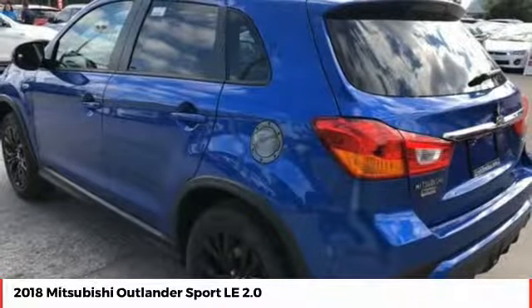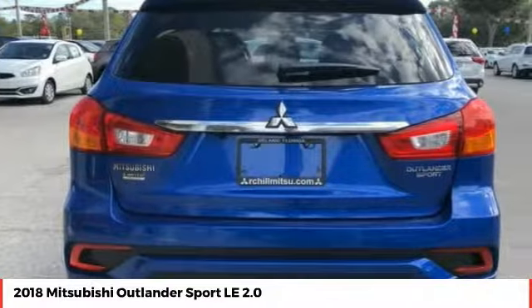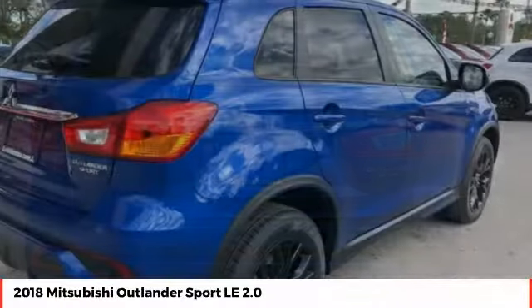Passengers will be treated to a refined ride in comfortable surroundings with a host of welcome features. Here are some of this vehicle's great options.